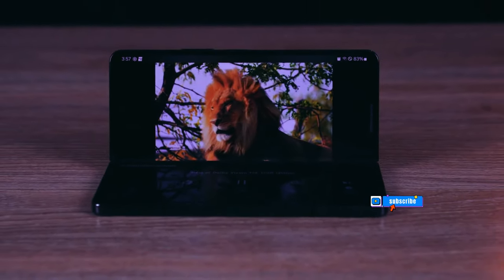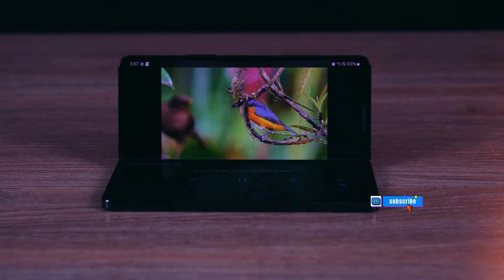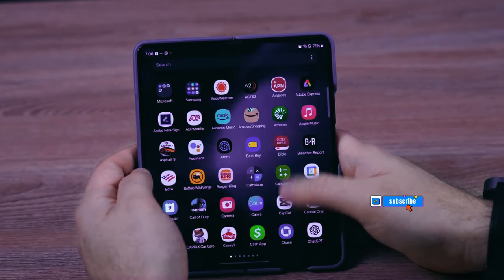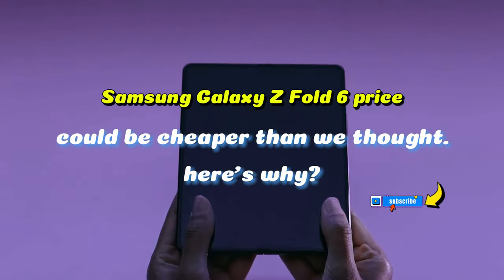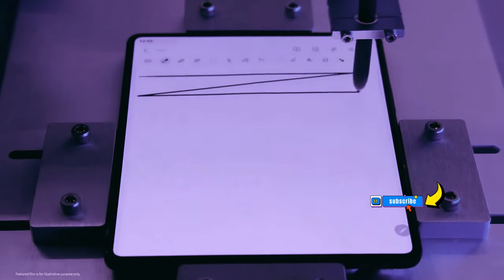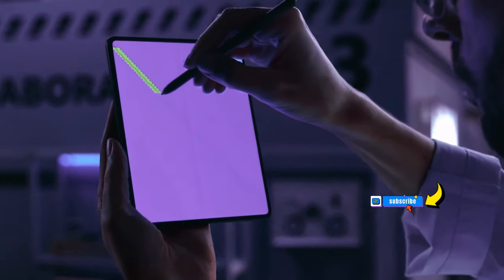Samsung Galaxy Z Fold 6 — a more affordable innovation on the horizon? Foldable smartphones, with their book-like opening revealing a larger screen, have always been associated with a hefty price tag. However, Samsung, a pioneer in this space, is set to disrupt this notion with its forthcoming Galaxy Z Fold 6.